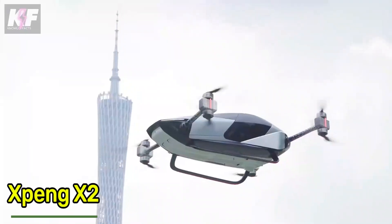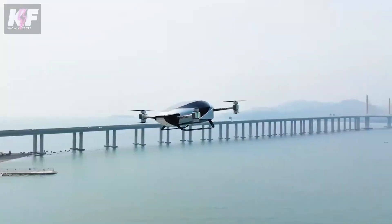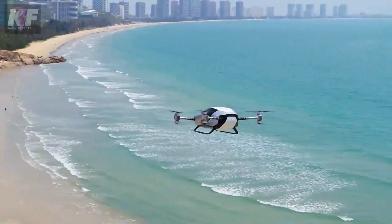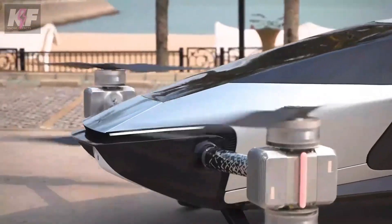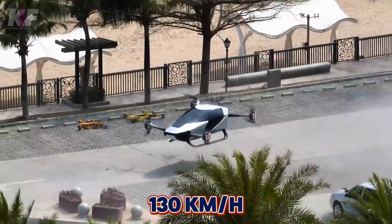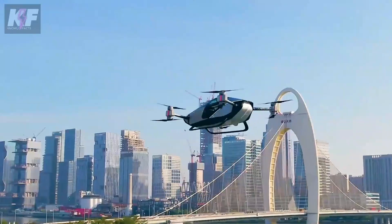City dwellers are about to see the future with the X-Paying X2, a new electric flying car. This sleek vehicle can take off and land vertically, making it perfect for crowded urban areas. With a top speed of 130 kilometers per hour in the air and a flight time of up to 35 minutes, it offers a swift and eco-friendly travel option.